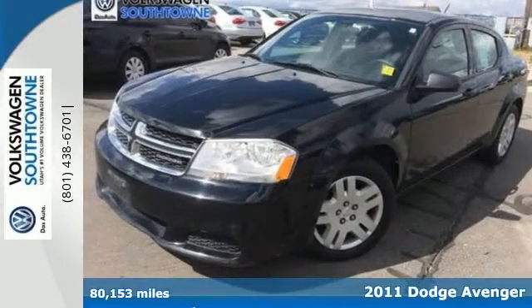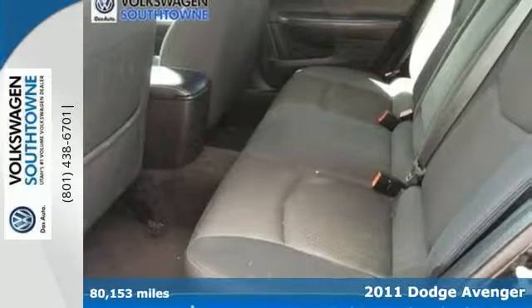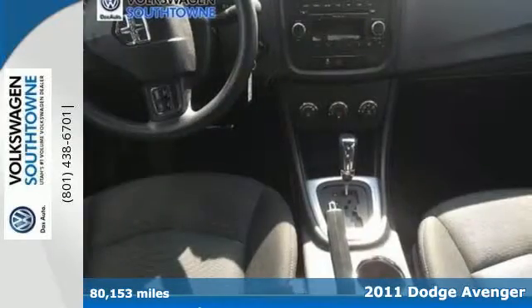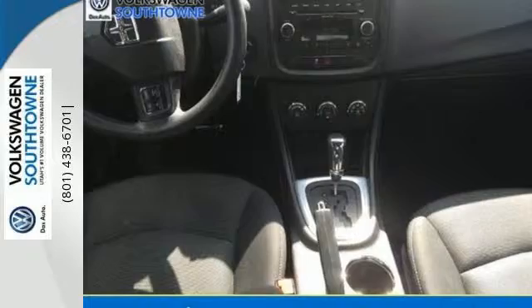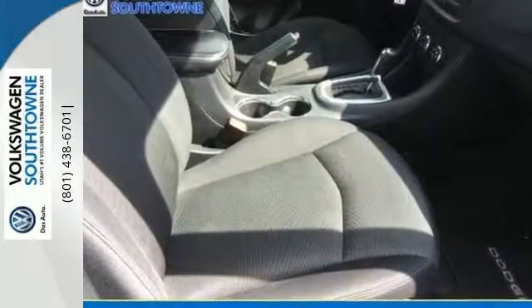Here's a 2011 Dodge Avenger. Versatile and value packed, it comes loaded with standard features including air conditioning, driver and passenger whiplash protection, four-wheel anti-lock brakes, and McPherson strut front suspension for an incomparable ride.